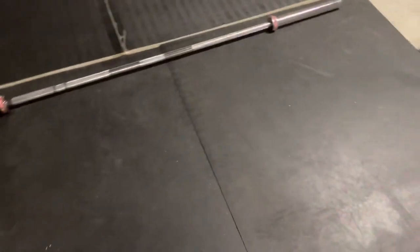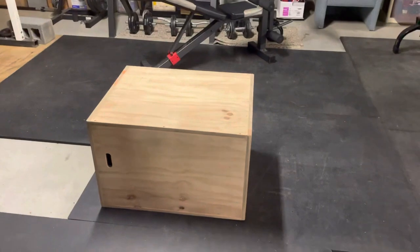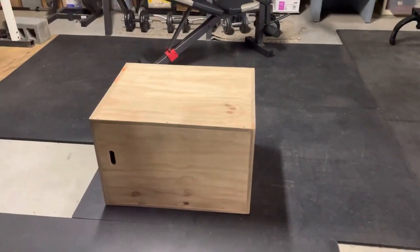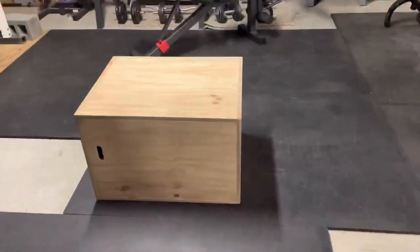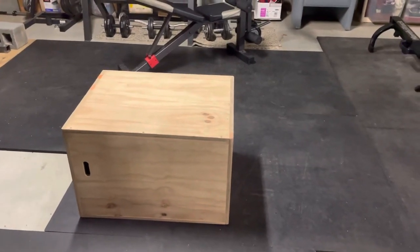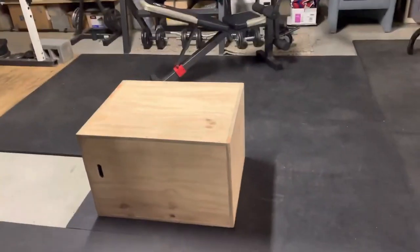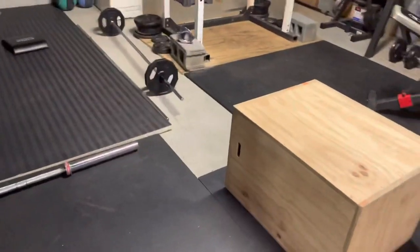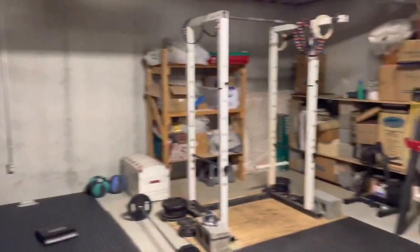We've got stall mats from Tractor Supply. Back in the day these were about $25 a piece — they probably cost quite a bit more than that now. I have one homemade box that goes 16, 24, and 30 inches. Honestly I wish I had built it with a 20 — that's the height I'd much rather use these days. Usually I stand it on the 24 and set a 45-pound bumper down there just to bump me up three or four inches. The older I get, the less I jump — I usually do step-ups anyway.